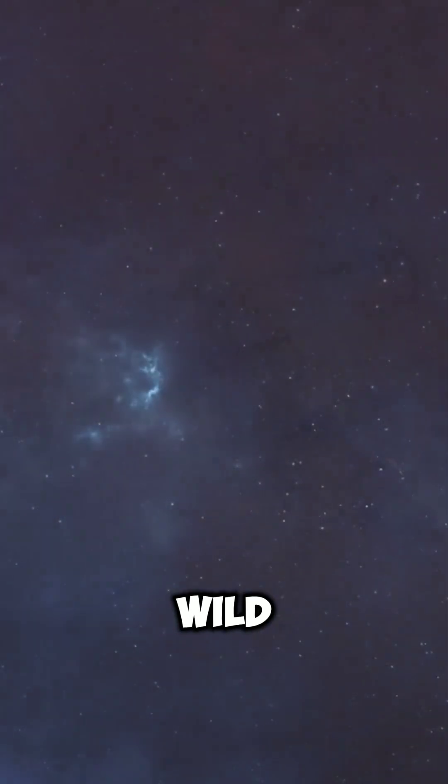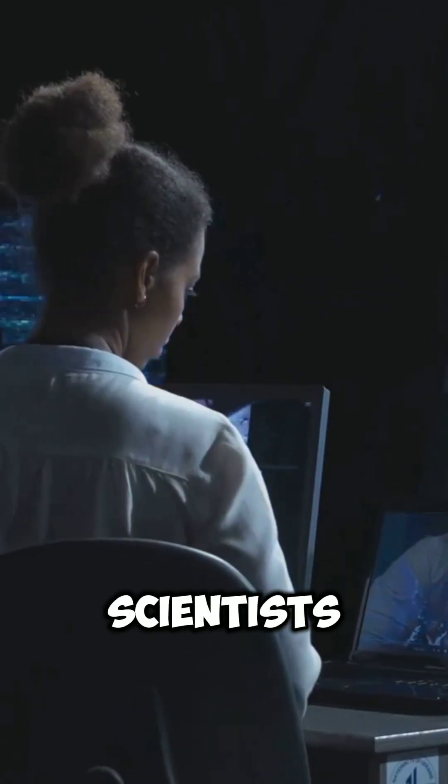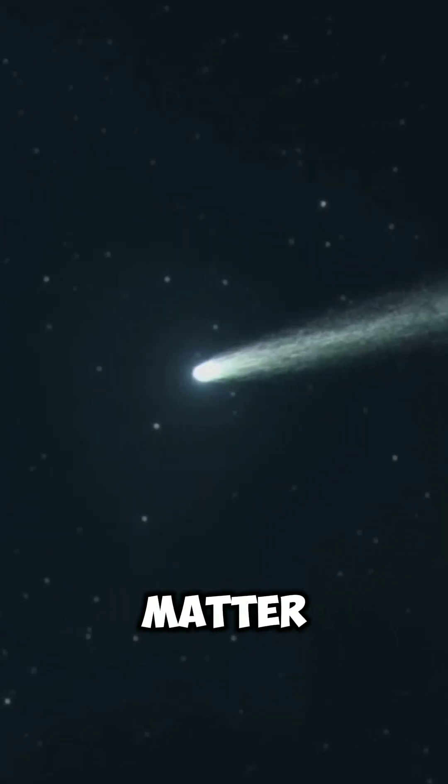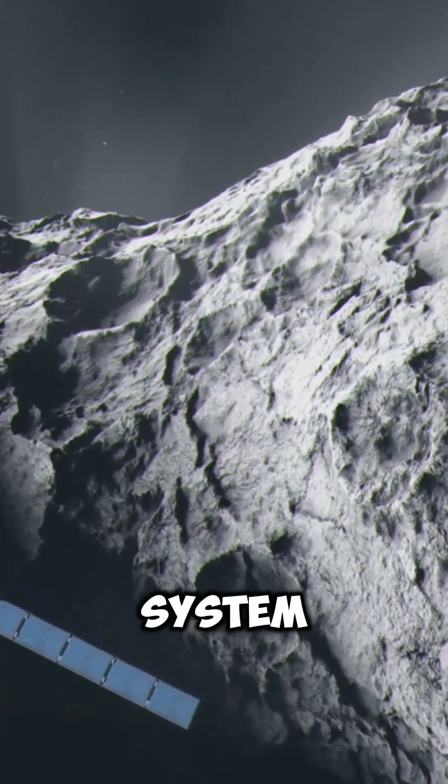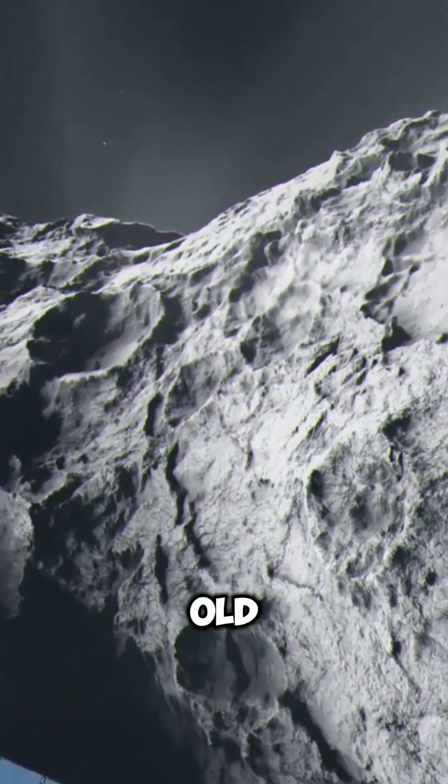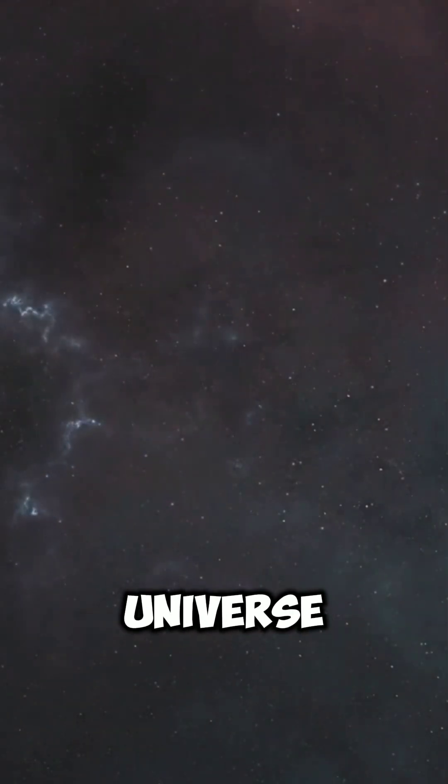What's wild is the material inside it. Scientists say it contains untouched matter from deep space, stuff older than our entire solar system. A billion-year-old visitor finally caught on camera. Now the question is, what is it carrying from outside our solar system?